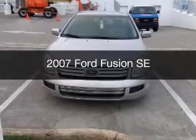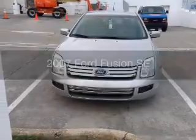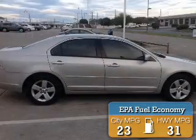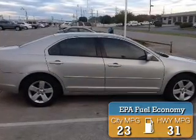This is a used 2007 Ford Fusion. It's powered by front-wheel drive, a four-cylinder engine, and a five-speed automatic transmission. Great fuel efficiency saves you money by requiring fewer trips to the gas station.